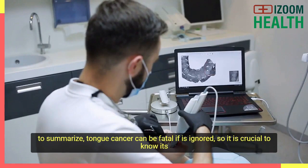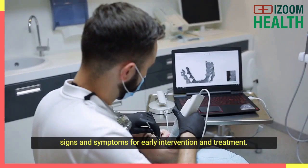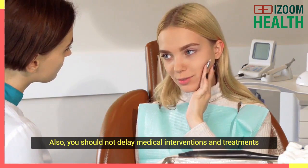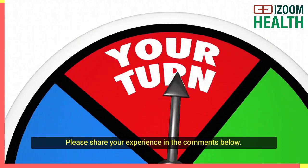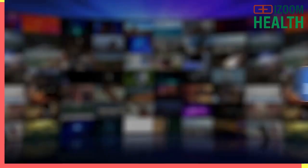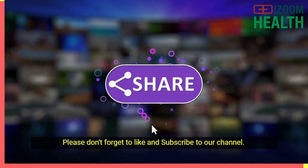Tongue cancer can be fatal if ignored, so it is crucial to know its signs and symptoms for early intervention and treatment. You should not delay medical interventions and treatments when you suspect that you may have tongue cancer. Now it is your turn — how can tongue cancer be prevented? Please share your experience in the comments below. Please don't forget to like and subscribe to our channel. Thank you.